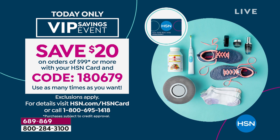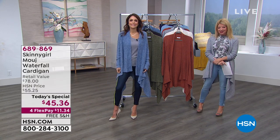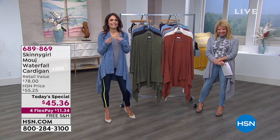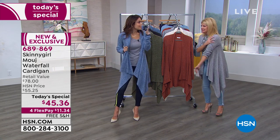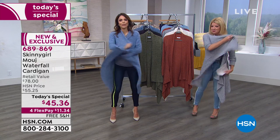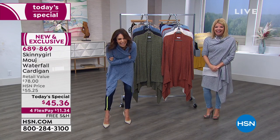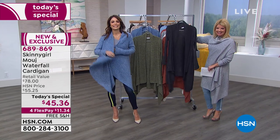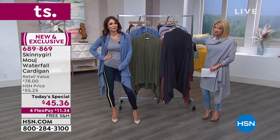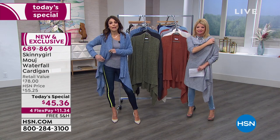We have Claire from New York joining us on the lines — she ordered the today's special. Thank you for calling in, Claire. You're live on the air with Bethany and Lynn. Claire says she bought one mush in black at around 6 o'clock this morning, and by 9 o'clock she was back buying the blue one. She says she'll never stop reaching for it.